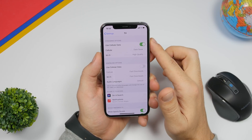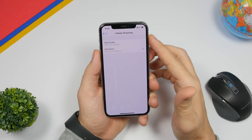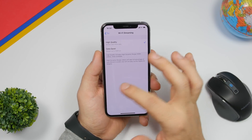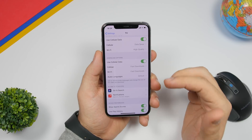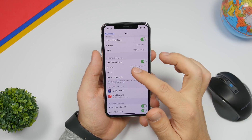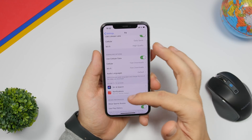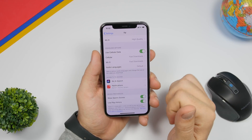In the TV app settings, you can now use cellular data for the TV app, enabled from the settings. You can choose between high quality, which consumes more data, or data saver which streams up to 600 megabytes per hour. There are also Wi-Fi settings and download options for cellular data. Additionally, Siri Search and Notifications, which used to be at the top, have been moved to the bottom of the TV app settings.